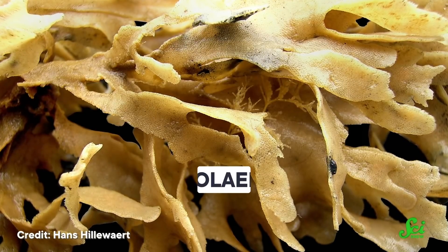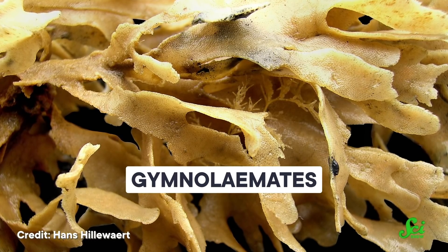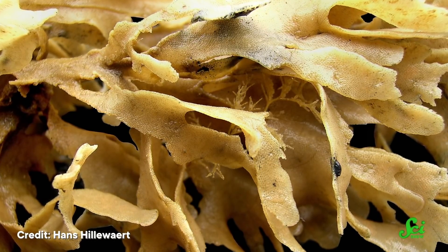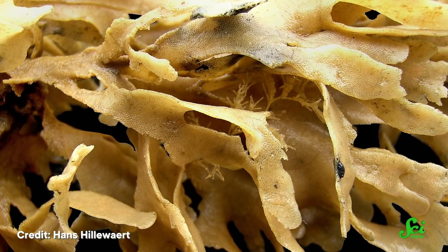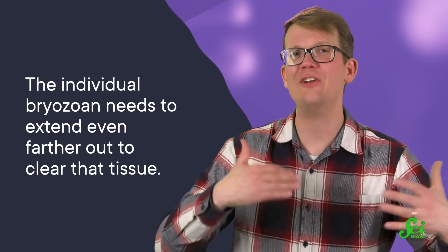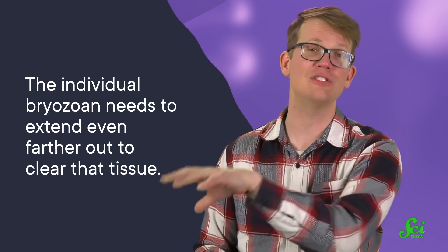Researchers even found some organisms, like gymnolimates, that can vary how far they extend their retractable anus. And those bryozoans usually prefer to extend it farther out, which could mean that pooping in a way that contaminates your neighbor's water happens to be better for an individual. It's possible that the tissue attached to this retractable anus is also a long channel, meaning the individual bryozoan needs to extend even farther out to clear that tissue and avoid accidentally pooping its bryozoan pants, even if it's not great for its neighbor.